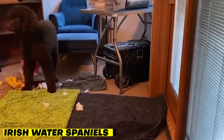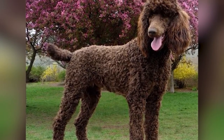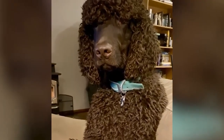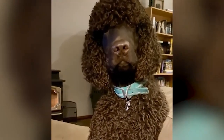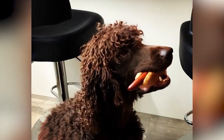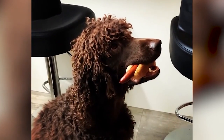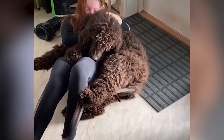Last but not least, we have the Irish Water Spaniel. This breed has a curly, non-shedding coat that's perfect for people with allergies. They were originally bred as hunting dogs and are known for their intelligence and athleticism. Irish Water Spaniels love to swim and play, but they also enjoy cuddling with their owners. They can be a bit stubborn at times, but with proper training and socialization, they make loyal and loving companions.